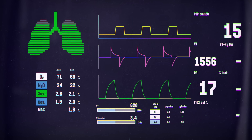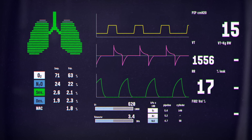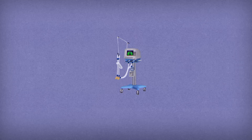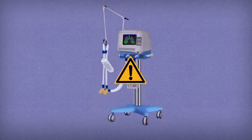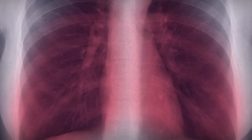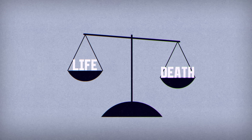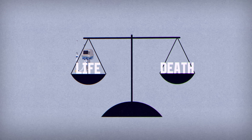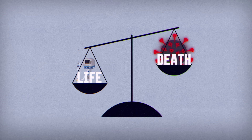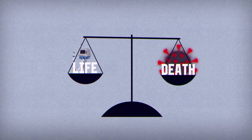In most modern ventilators, an embedded computer system allows for monitoring the patient's breathing and adjusting the airflow. These machines aren't used as a standard treatment, but rather as a last resort. Enduring this influx of pressurized air requires heavy sedation, and repeated ventilation can cause long-term lung damage. But in extreme situations, ventilators can be the difference between life and death, and events like the COVID-19 pandemic have shown that they're even more essential than we thought.